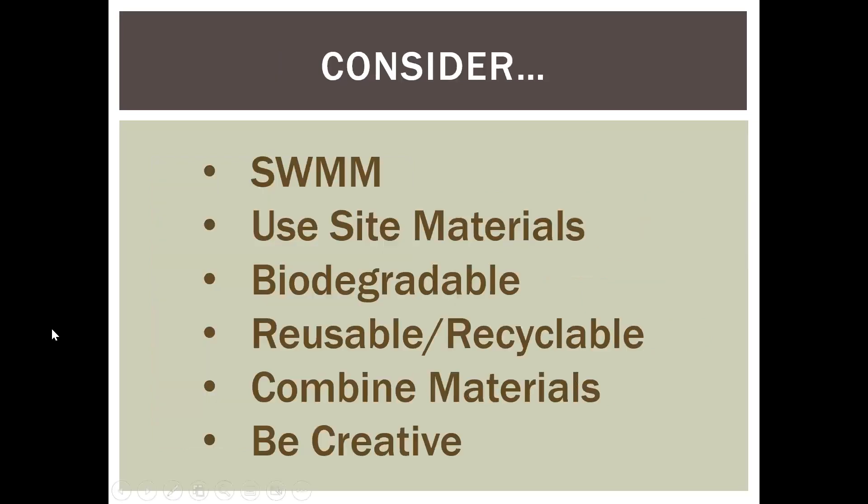A few things to consider as we go through this material: stormwater management manuals, such as the Department of Ecology manual for Western Washington, will not have BMPs specifically for working on asphalt — you'll find BMPs for working on dirt, but not really for working around asphalt. That's one of the reasons I put this together. Try to use site materials rather than go off-site and purchase things. My personal soapbox is to use biodegradable materials whenever possible, and/or reusable and recyclable materials such as asphalt. Combine various materials, be creative, make things work for you.